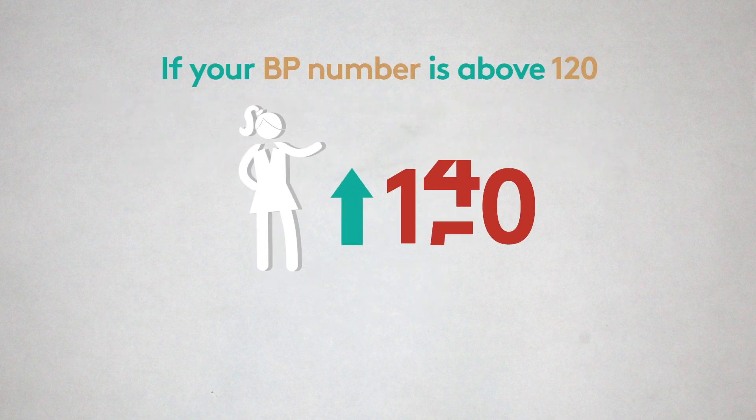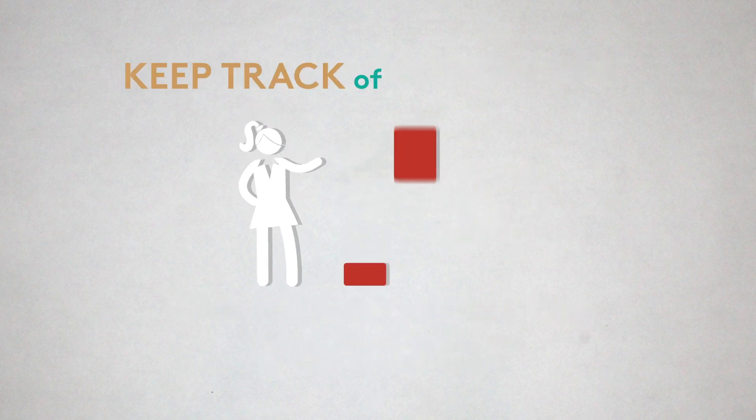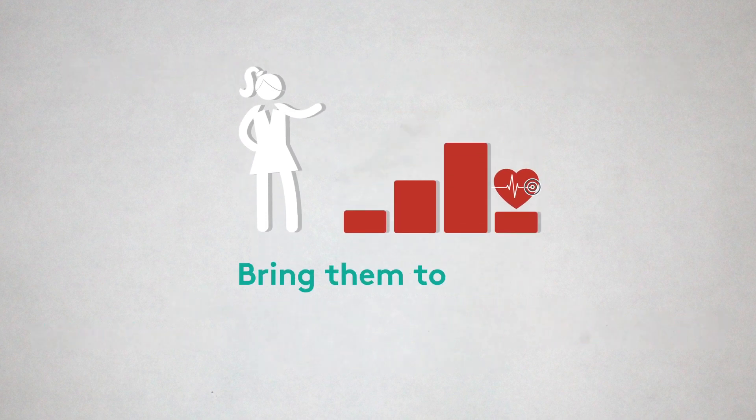If your number is above 120, it doesn't mean that something has to happen right that instant. Keep track of your numbers, take them at the same time every day, and then bring those numbers to your doctor.